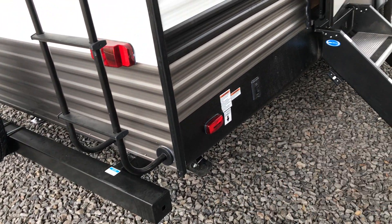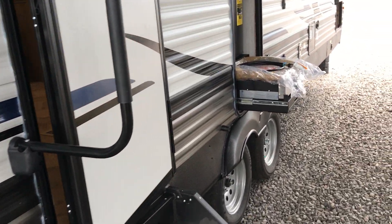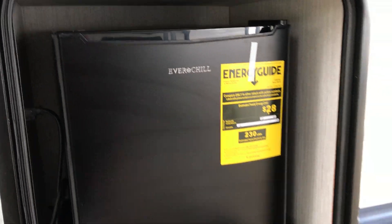Again, power stabilizer jacks front and rear. It does have an outside shower and a black tank flush. We also equipped it with the micro outside kitchen. This is a cast iron griddle.